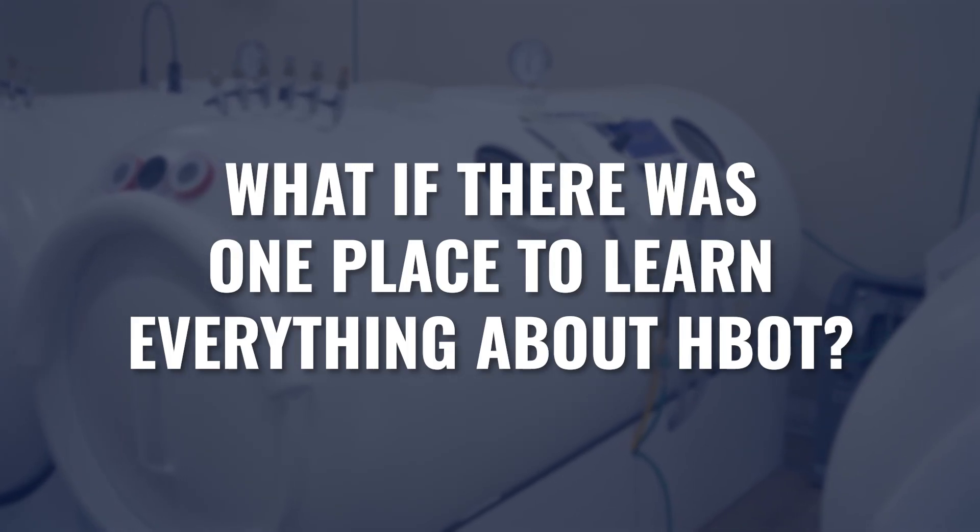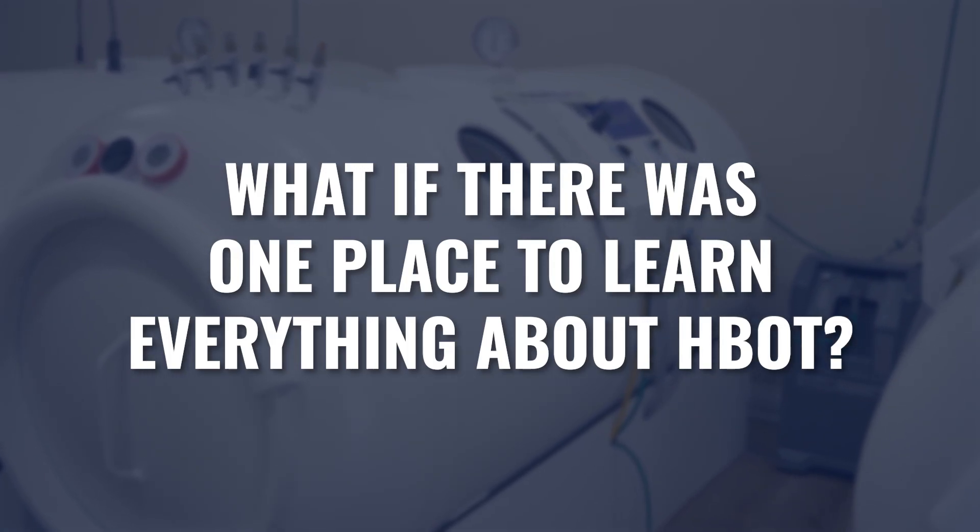What if there was a single place that you could go to find out everything you needed to know about hyperbaric oxygen? For so many people, they are looking all over the internet, talking to different practitioners, trying to piece together the information they need in order to actually move forward as a patient to get the treatment, or to move forward as a practitioner to offer this therapy.